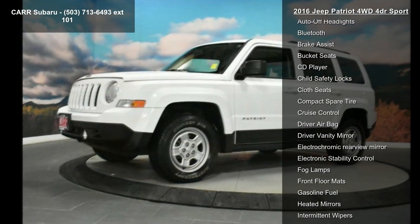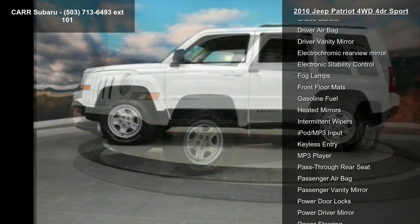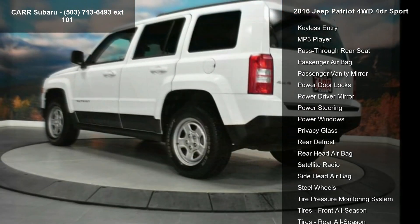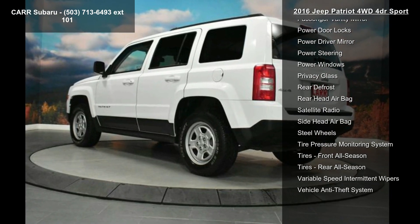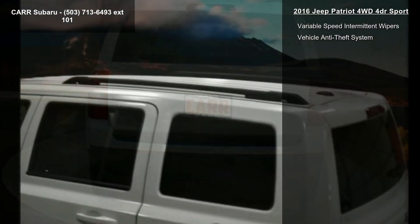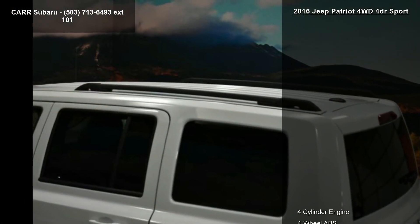4-wheel ABS, 4-wheel disc brakes, 4x4, 6-speed automatic transmission, AC, adjustable steering wheel, AM-FM stereo, and auto transmission with manual mode. Let us put you in the driver's seat today. Call or click to schedule a test drive.